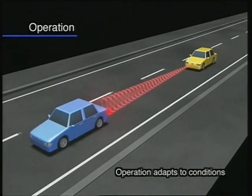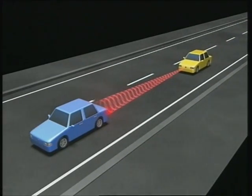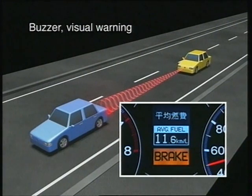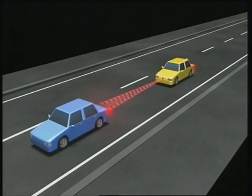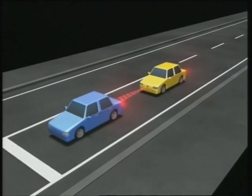If the system determines that a collision is likely, it flashes a visual warning on the instrument panel and sounds a buzzer to prompt the driver to take action. If the driver applies the brakes appropriately, a collision can generally be avoided.